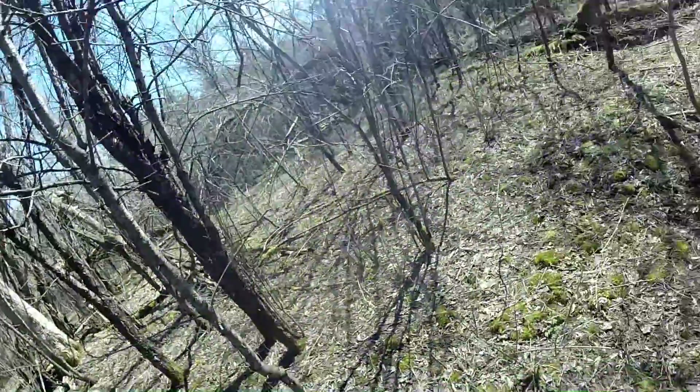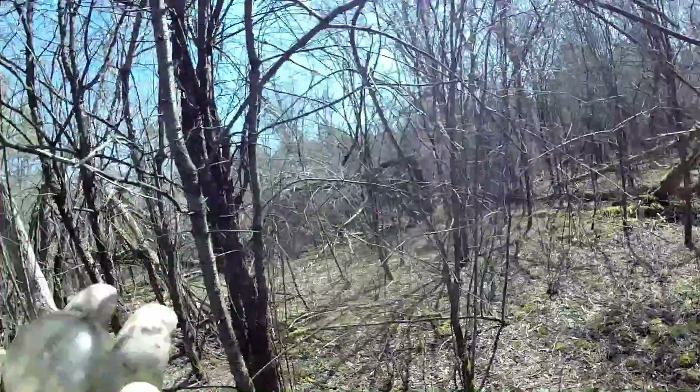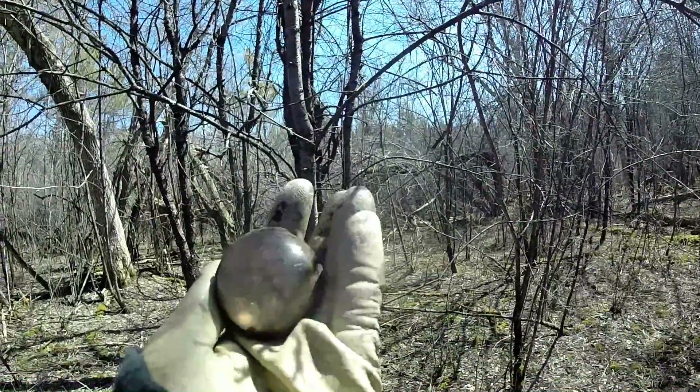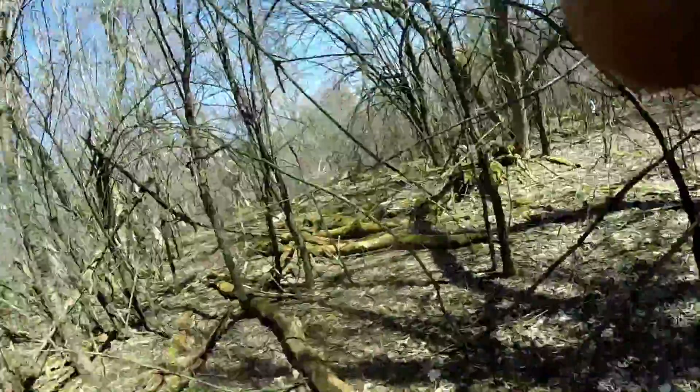I'm getting a lot more interesting signals here. We have to move over to where I am. Let's go see what Ward has — I can hear a pile of rattling.